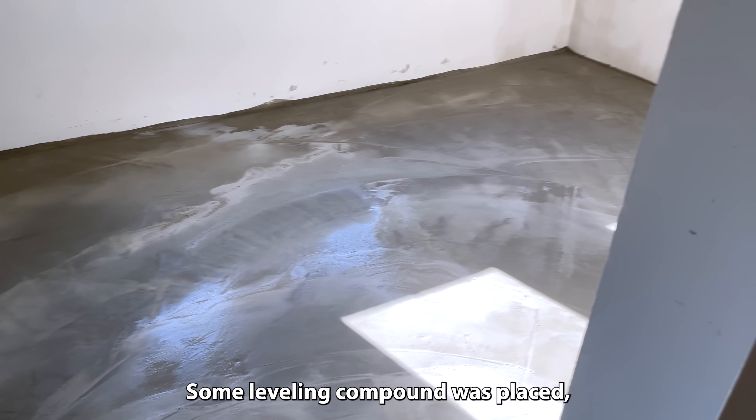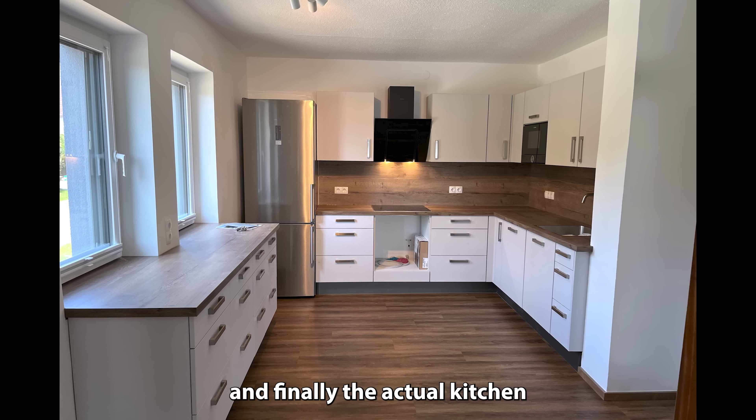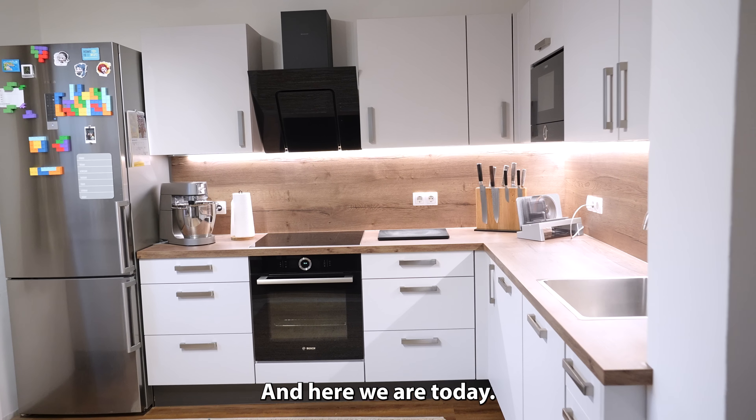Some leveling compound was placed, the walls were patched up, the floor was laid, and finally the actual kitchen was installed as well. And here we are today.